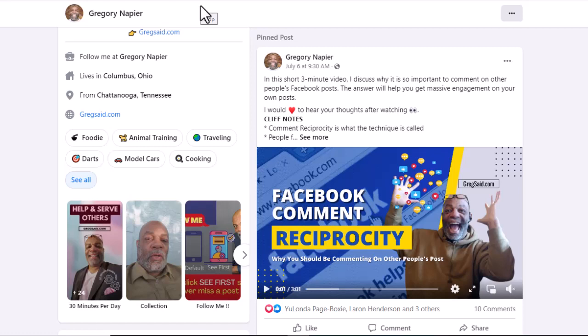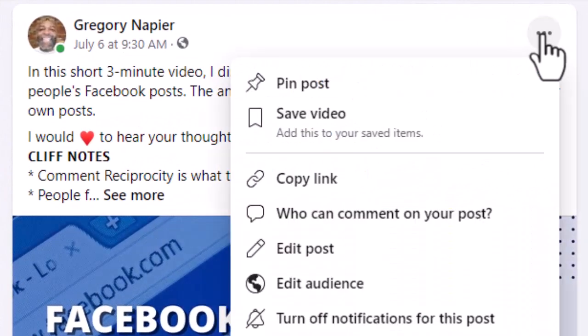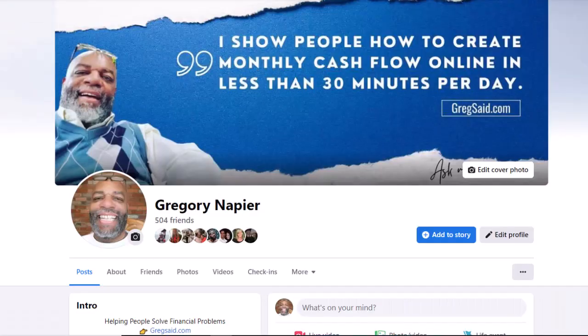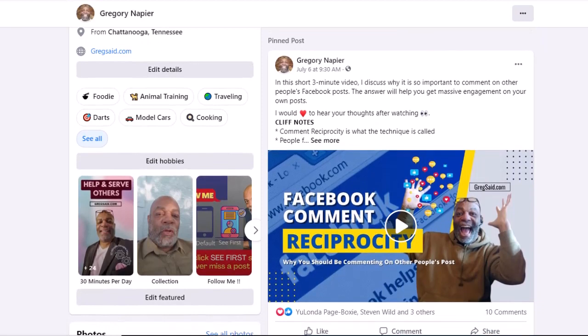Now let me give you the instructions on how to pin the post to the top of your Facebook profile. Step one, create a post like normal. Step two, in the top right corner of the post, click pin post. Pinning your best post is an excellent way to display important information to anyone visiting your page, boosting its visibility. You also bypass the Facebook algorithm and get people to see your post no matter how much time has passed since the post was last made.